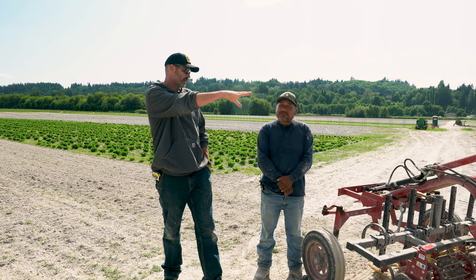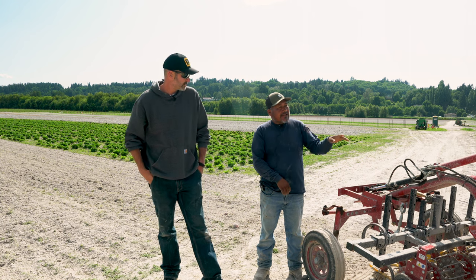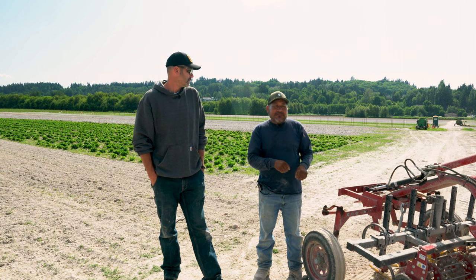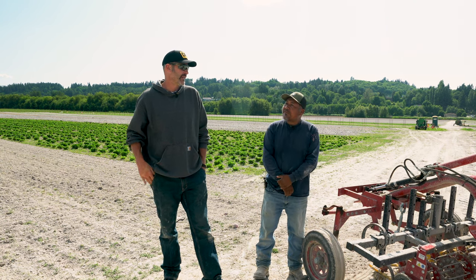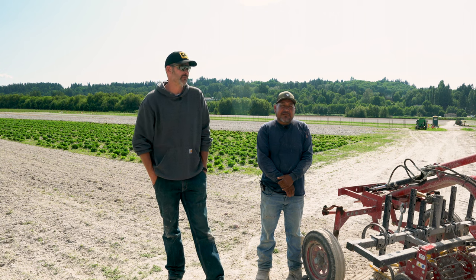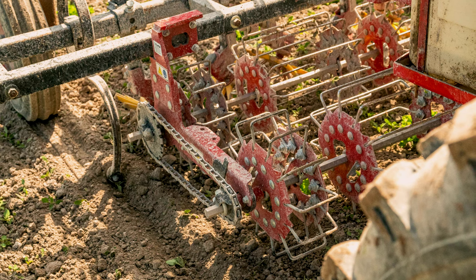For one bed of lettuce that we just looked at here, how many people would it have taken to weed that? At least two people, maybe 45 minutes. It's 500 feet, and we just did that in about two to three minutes with the implements that we have here. So it's been very beneficial to have these implements for this tractor.